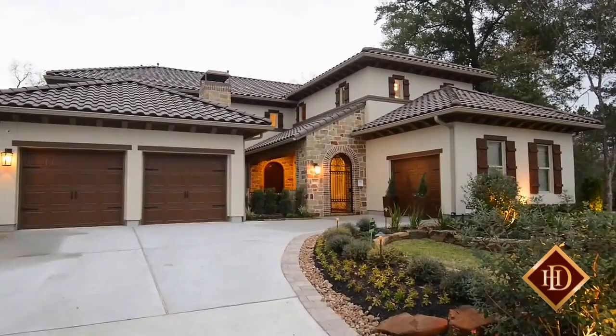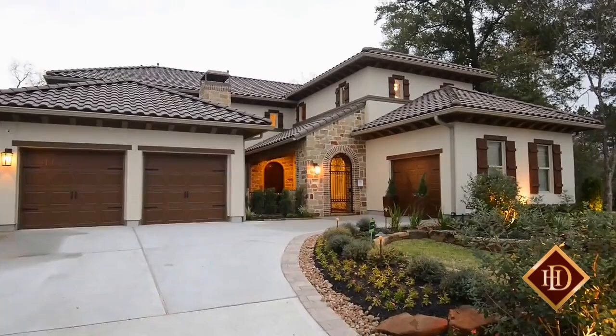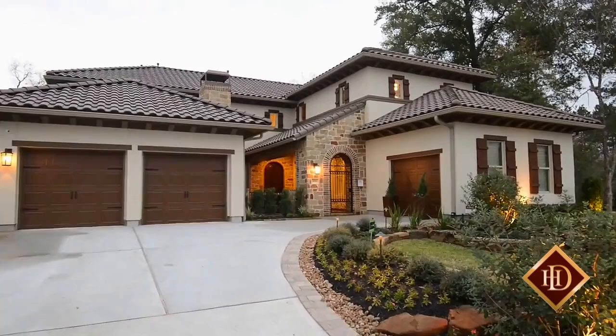Inside and out, Darling Homes Plan 7255 is designed to impress while providing an elegant yet warm atmosphere and offering the versatility needed to please a wide range of homebuyers.